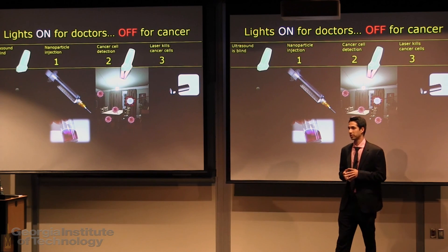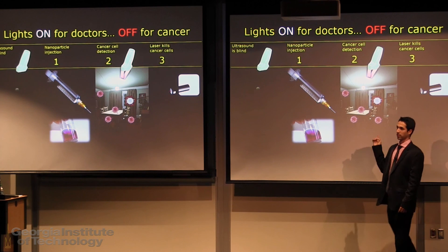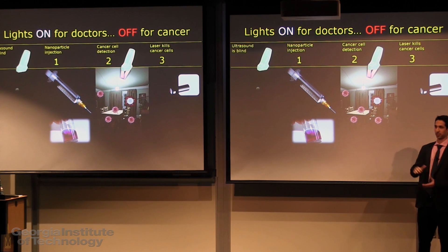For doctors, it would be simple: inject, look at the screen, burn the cancer. Thank you.